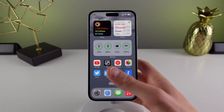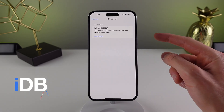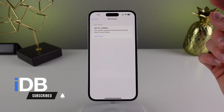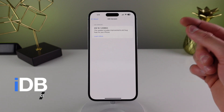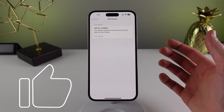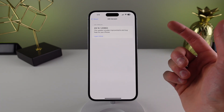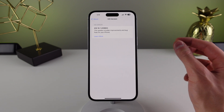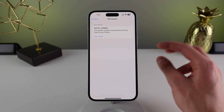Here on my iPhone 14 Pro Max I have iOS 16.1 installed. This is the final release version — the build number is 20B82 — and if you update your iPhone to iOS 16.1, this is the exact same build you are going to be getting. This came after iOS 16.0.3.